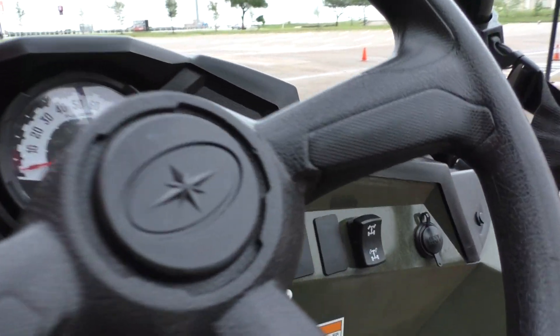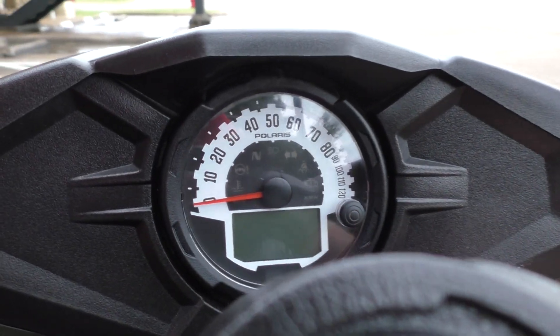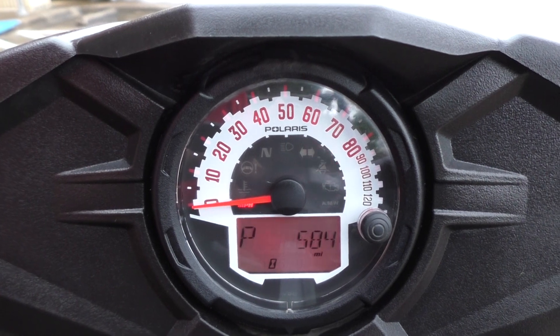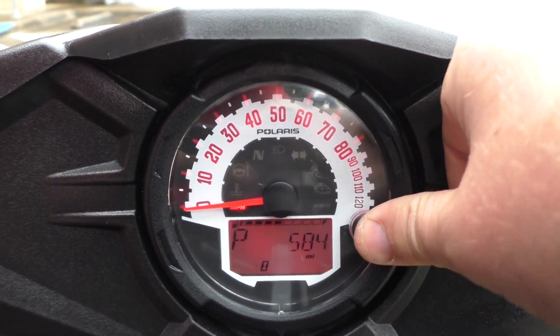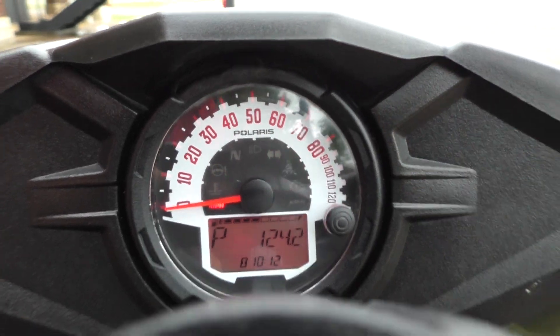It is two and four-wheel drive, so you've got true all-wheel drive on this Polaris. It's got 584 miles and it looks like about 124 hours on it.